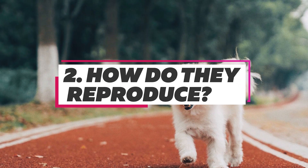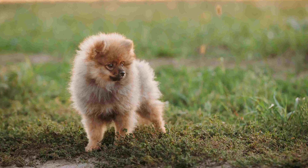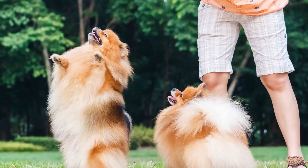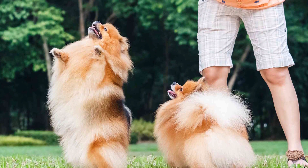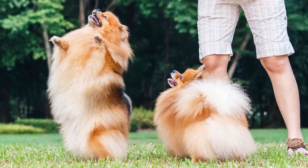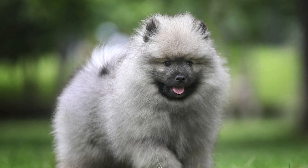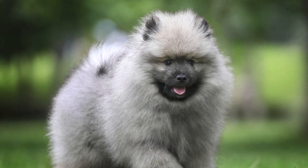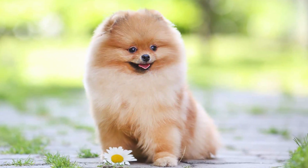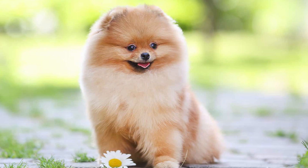The female Pomeranian dog should be of age, and the heat cycle should have started for the reproduction to take place. The reproduction process starts between a male and a female dog when the male dog mounts the female from the rear side. After a firm connection, Poms will stay in this position from 5 to 30 minutes before disengaging. The pregnancy period may range from 60 to 68 days, giving birth to 1 to 5 puppies.